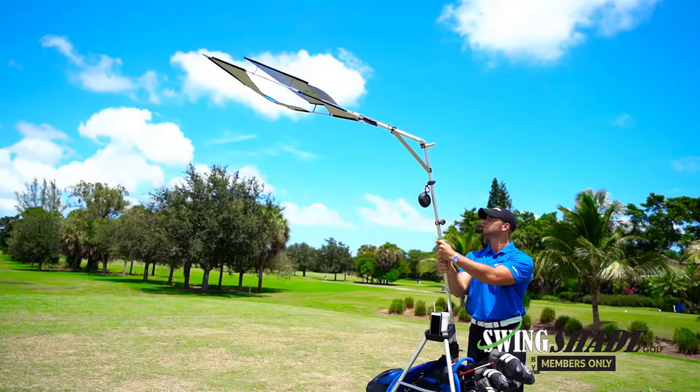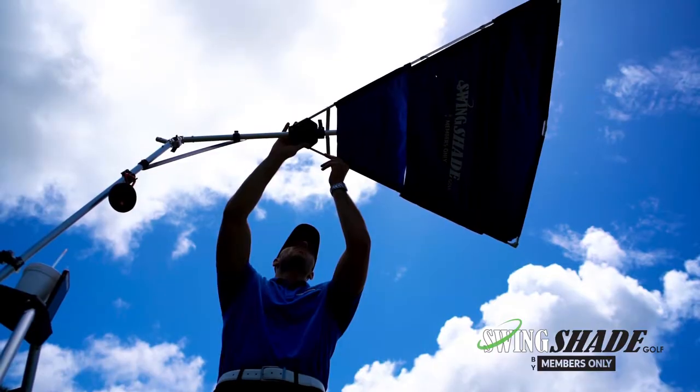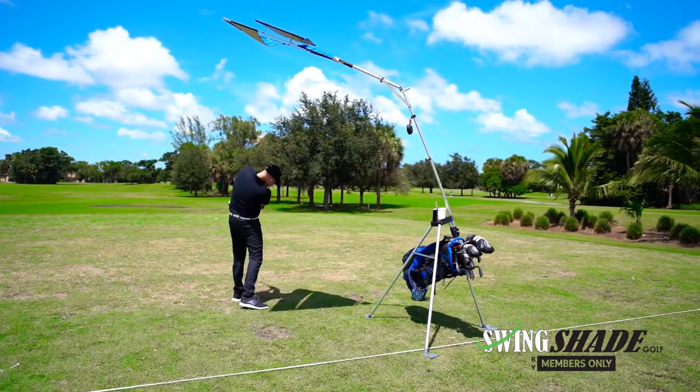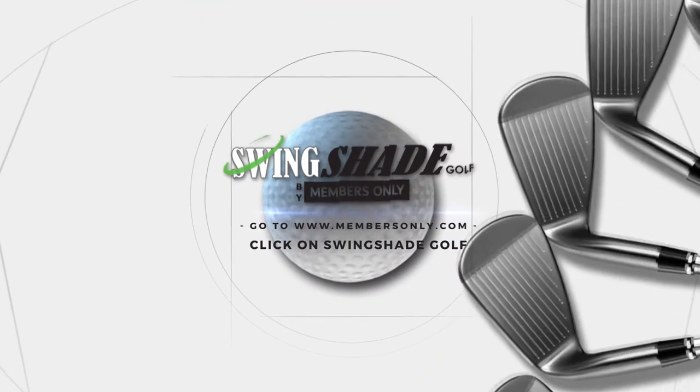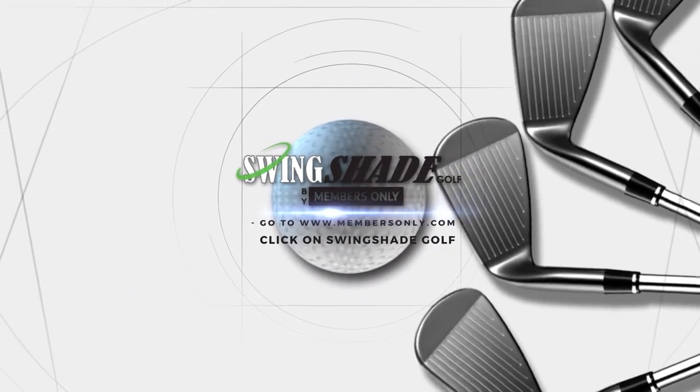Practice longer, safer and in more comfort with SwingShade Golf. SwingShade Golf — bring your own shade to the range. Visit www.membersonly.com and click on SwingShade Golf to learn more.